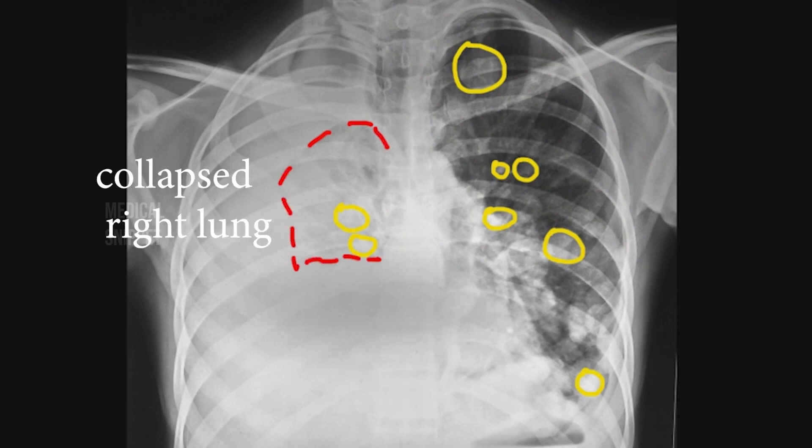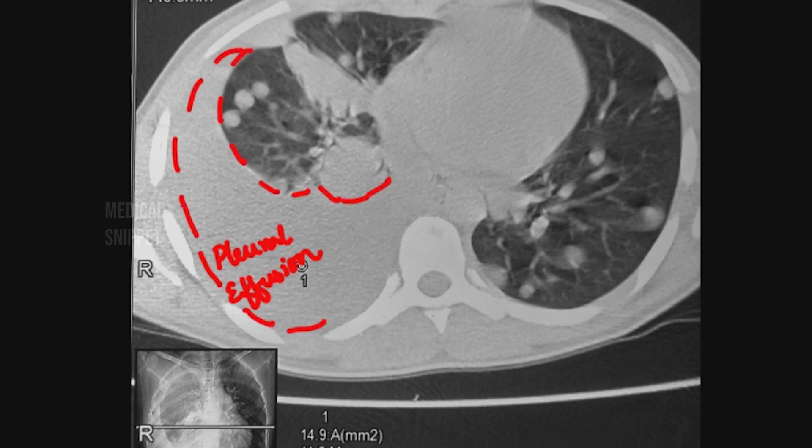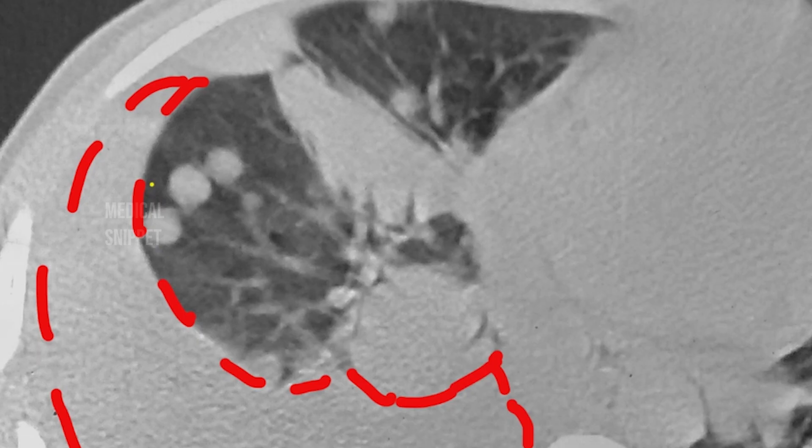CT scan is the investigation of choice for detection and follow-up of pulmonary metastasis. This CT scan shows right pleural effusion with multiple lung metastases, which are well-circumscribed and rounded nodules. Nodules of the same size are believed to originate at the same time. You can see these pulmonary metastases are being fed by a branch of a pulmonary artery — this sign is called the feeding vessel sign, or the fruits on the branch sign.